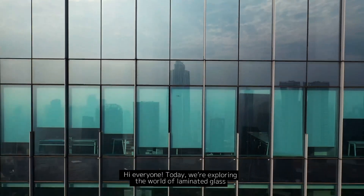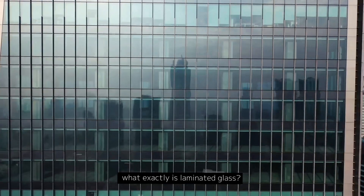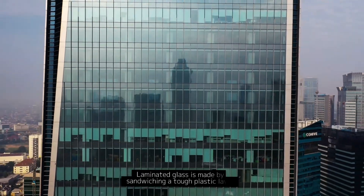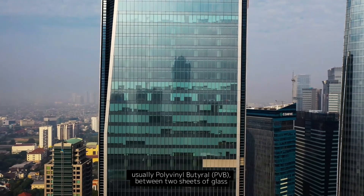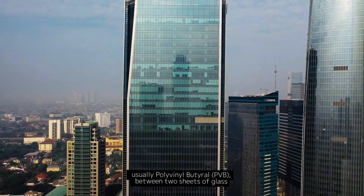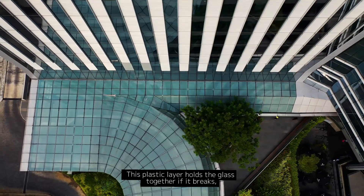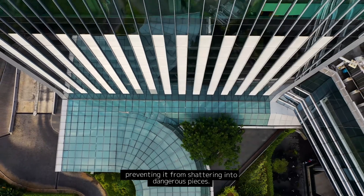Hi everyone, today we're exploring the world of laminated glass. What exactly is laminated glass? Laminated glass is made by sandwiching a tough plastic layer, usually polyvinyl butyral (PVB), between two sheets of glass. This plastic layer holds the glass together if it breaks, preventing it from shattering into dangerous pieces.